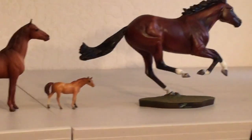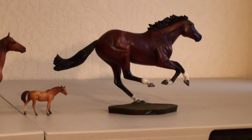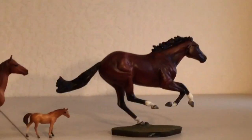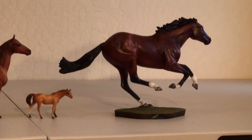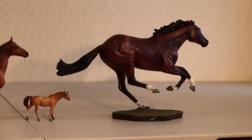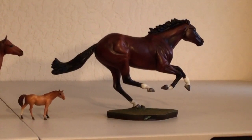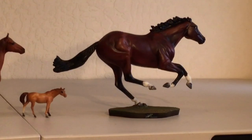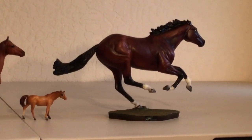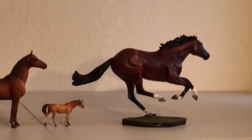In fourth place is Frankel, the Bay Smarty Jones mold produced as a regular run from 2014 to 2015. He is quite pretty with a nice paint job and nice sculpting, but he was a regular run fairly recently and is still floating around in discount stores and retail venues. He is more commonly available than the other horses in this class, making him a solid fourth place in collectability.